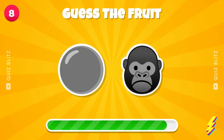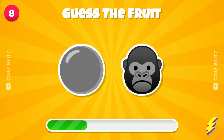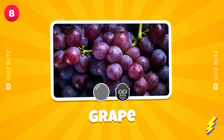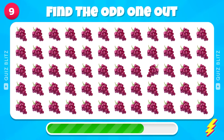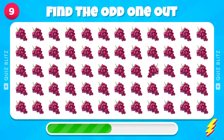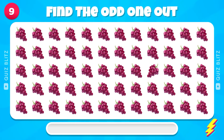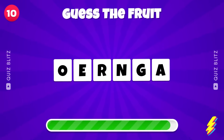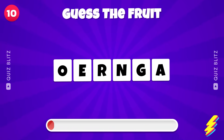Guess the Fruit by Emoji — Grape. Bravo! Can you guess the Fruit? Orange.